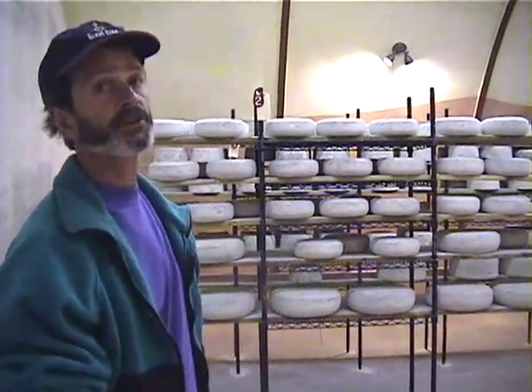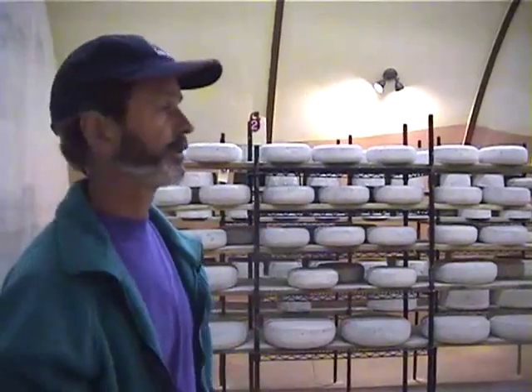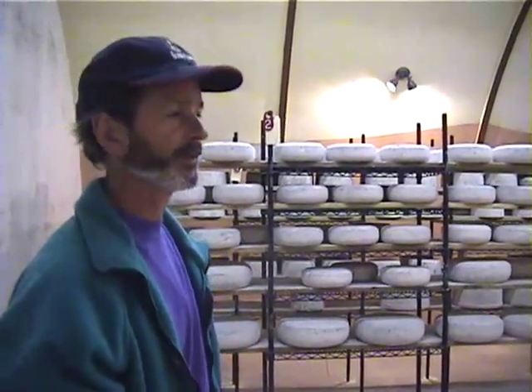We have a number of different kinds of cheese here. All of them are considered what you call cave-aged. I call it pseudo-cave — it's a kind of cave where we try to simulate cave conditions.